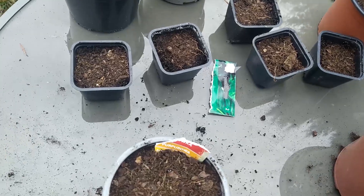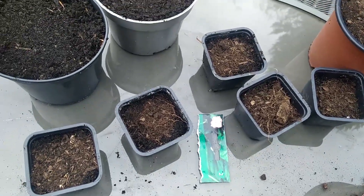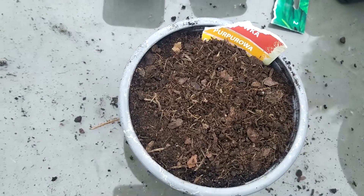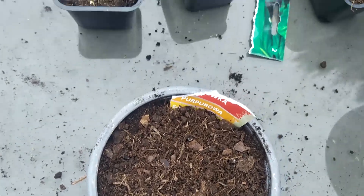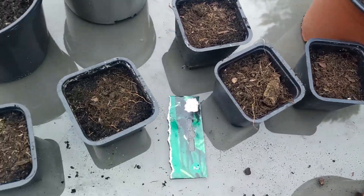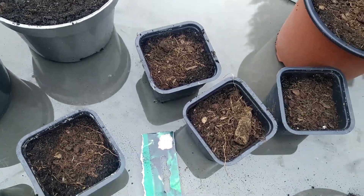Guys, look — I got so excited to be sowing stuff that I made a rookie mistake and I didn't label anything. I only put a piece of the packaging into this one, because that's the one I did last, so I know what this one is. I don't know what the others are. It would help if all of those pots weren't the same, but hey, here we are.